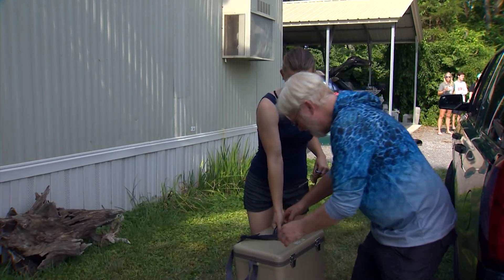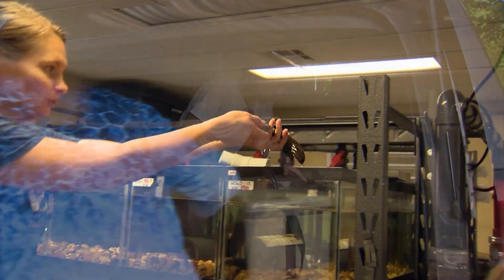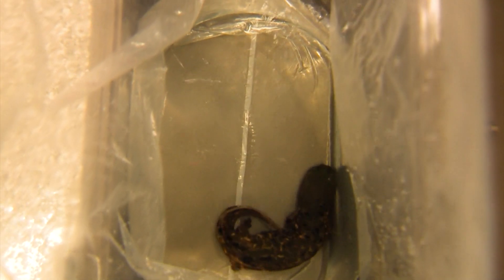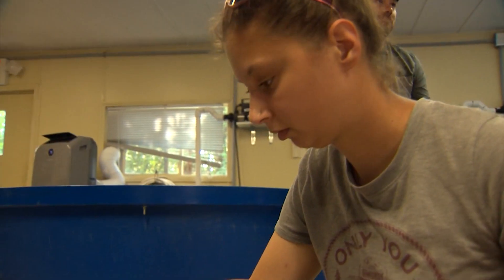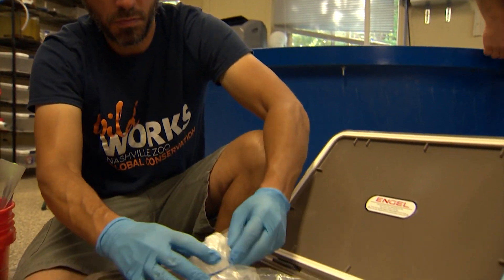Fifteen amphibians are already in hard cases, loaded up and ready to go. This is the last hellbender to leave the safe surroundings of the zoo where they were raised and bred. It's emotional for several reasons. I work with endangered species, and anytime you can restore a state endangered species to its native habitat, it's a good day.